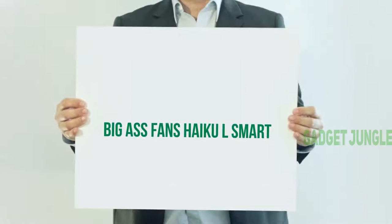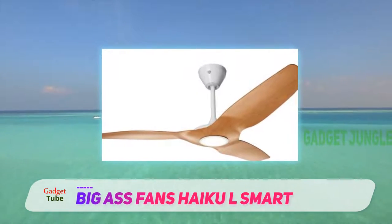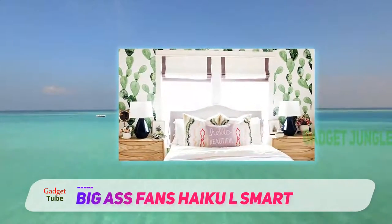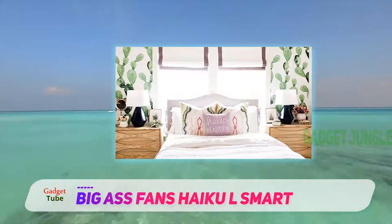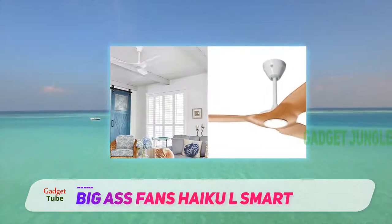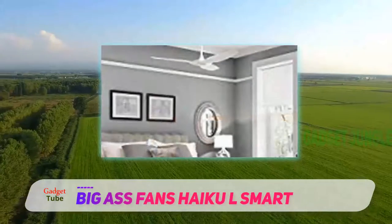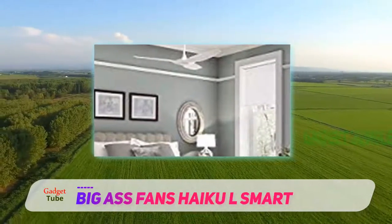Big Ass Fans Haiku L-Smart. The Haiku Home production team was able to combine world-class design and top-rated efficiency into a modern and streamlined package. This is one of the industry-leading technological ceiling fans that has been receiving global awards for its unique design and high-level performance. If you are on a budget, this is not the unit for you. Quality comes with a price, and this model has quality written all over it.